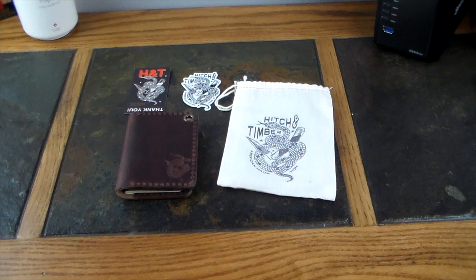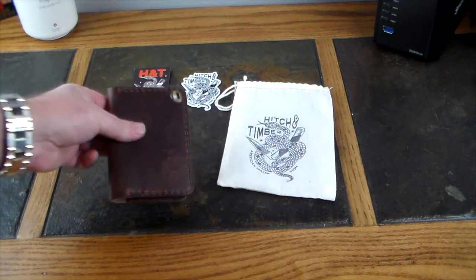Let's just jump right in. This is from a company called Hitch and Timber. They basically make this to order — you can go out and look at all sorts of different things that they have, but this is focused on kind of an everyday carry notebook that I ordered from them.